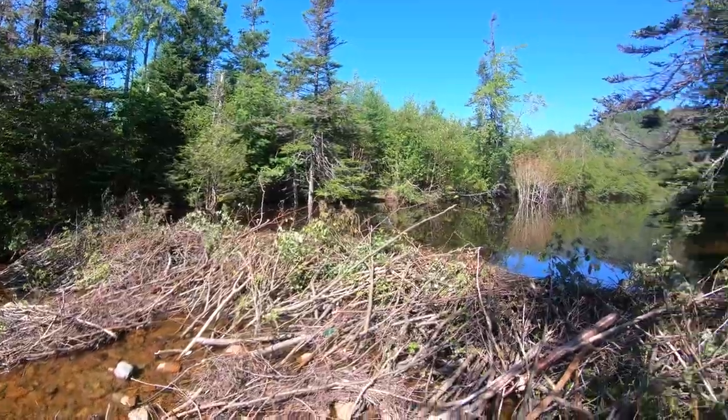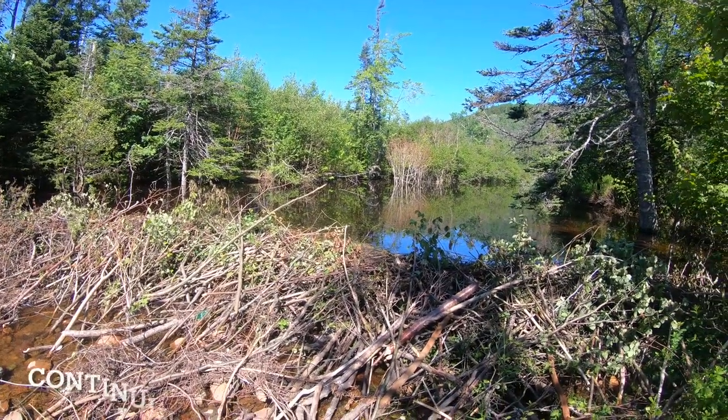Over there you can see his house. No sign of them though — they're usually out at night, not around now.